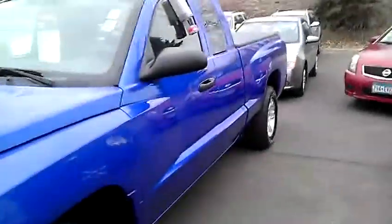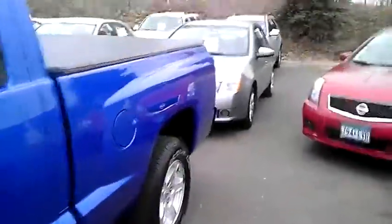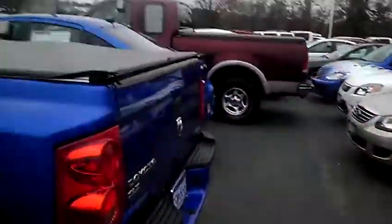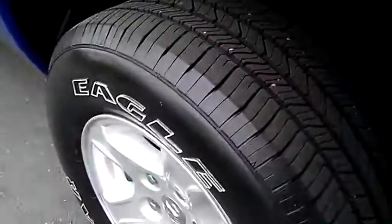As you can see, the body is super clean. No dings or dents anywhere. Tires look like decent wear left, decent tread wear.